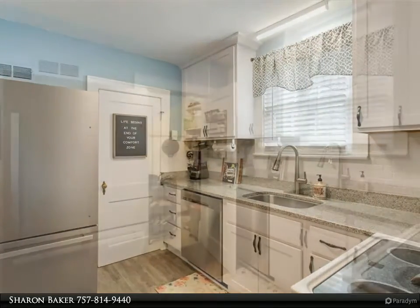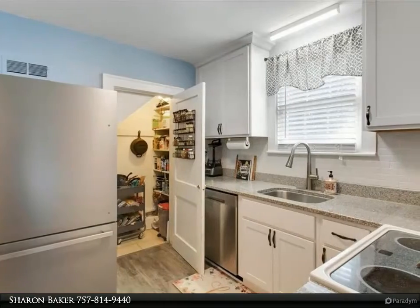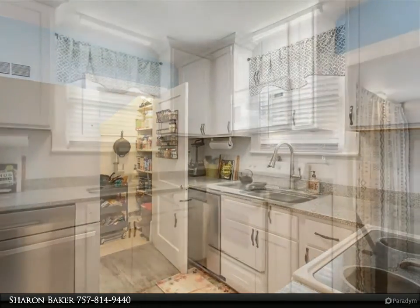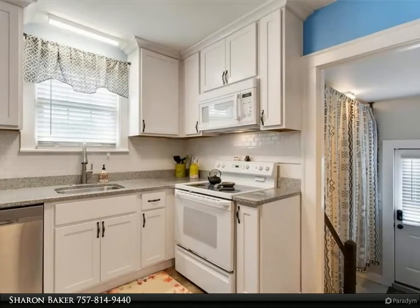As you enter the house through the new front door (2022), you will be awed by the character this home has to offer, including hardwood floors, a cozy wood-burning fireplace, and an arched entryway into the kitchen.